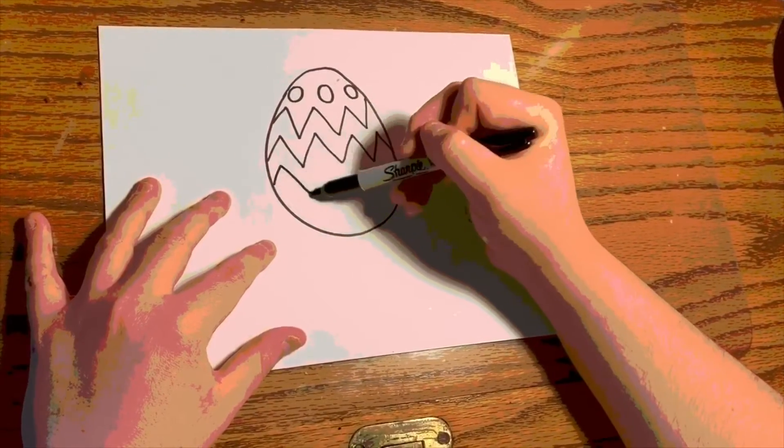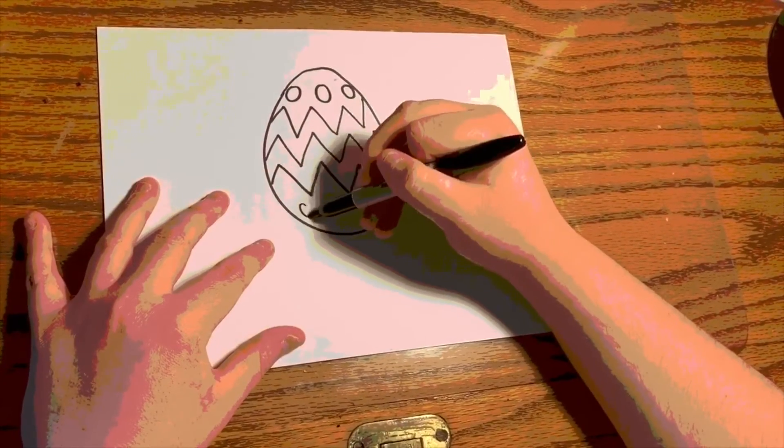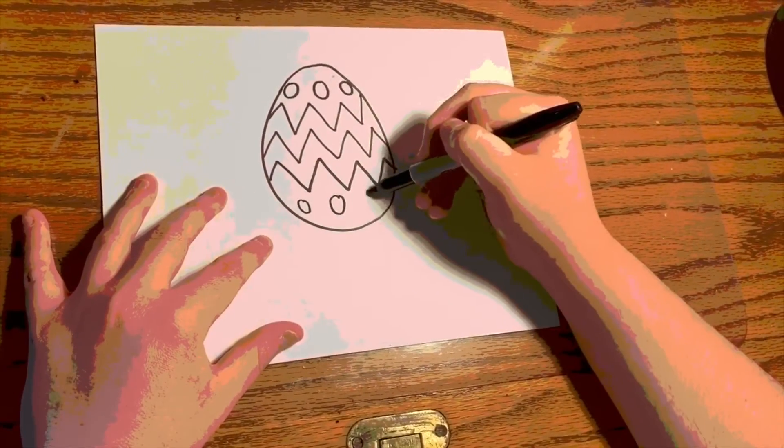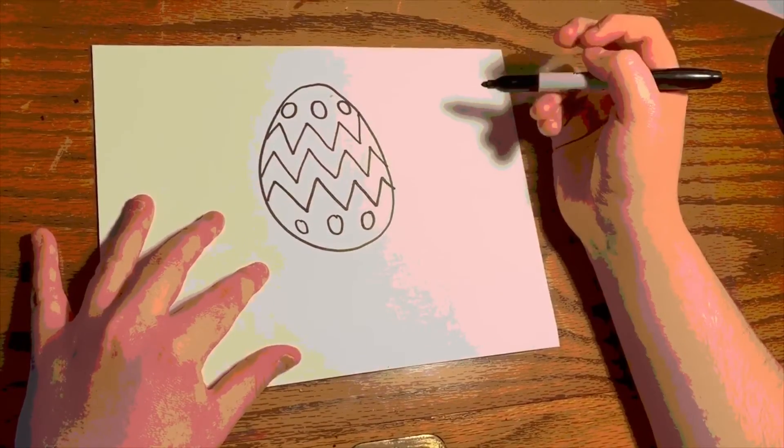Now draw another set of zigzags. And for the final touch, some more circles. And there, all you have to do is color. Thank you for watching.